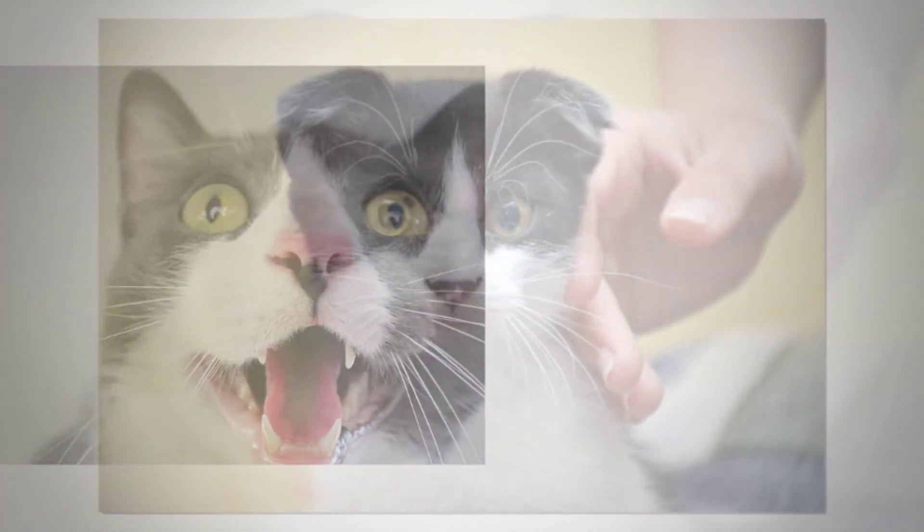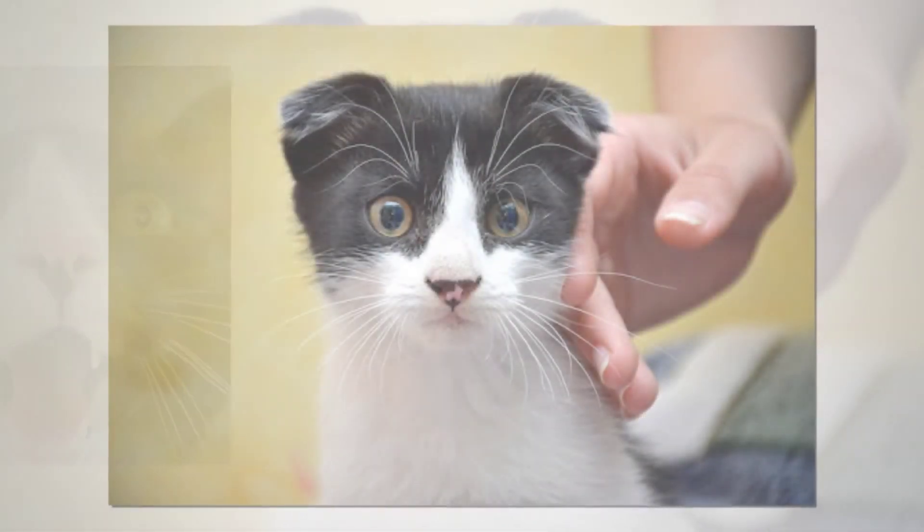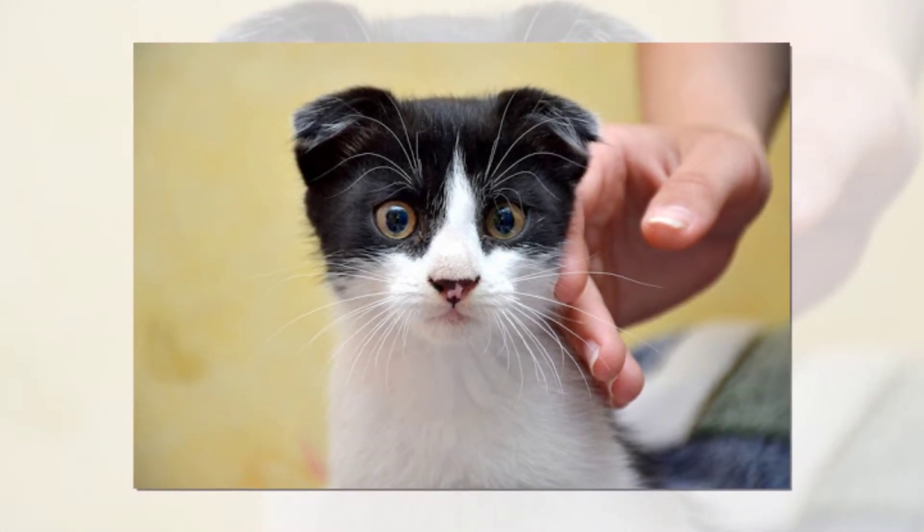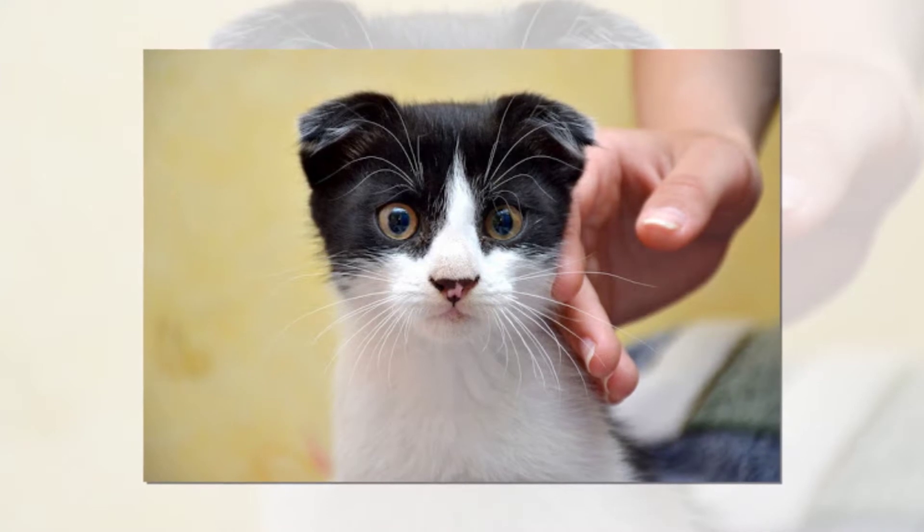How is dehydration treated? A veterinarian will administer intravenous or subcutaneous fluids, and run additional tests, if necessary, to determine the underlying cause of the condition.